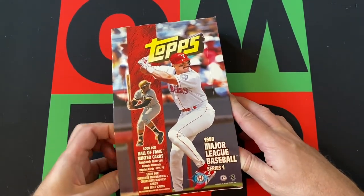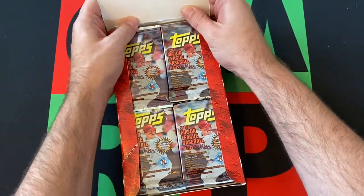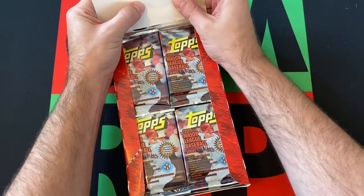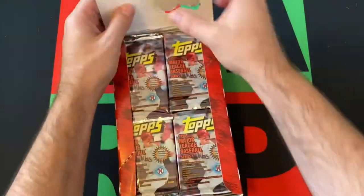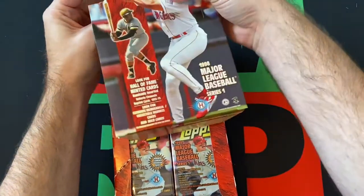Hall of Fame-minted cards like that of Roberto Clemente — I know Roberto Clemente's got some cards in here. I think they kind of went with Clemente instead of... what's going on with this box? There we go. I like to set it up, but I am ruining it. Breaking the box — oh well.